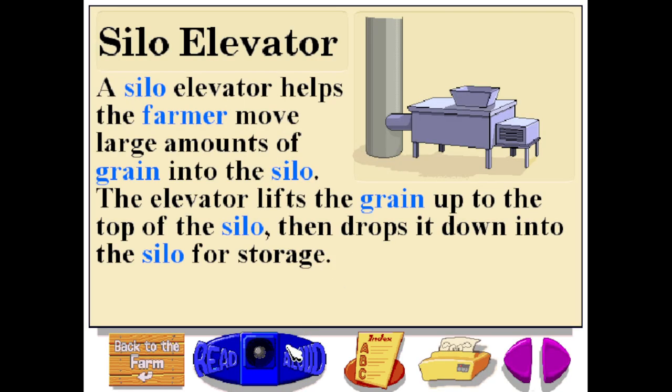Silo elevator. A silo elevator helps the farmer move large amounts of grain into the silo. The elevator lifts the grain up to the top of the silo, then drops it down into the silo for storage.